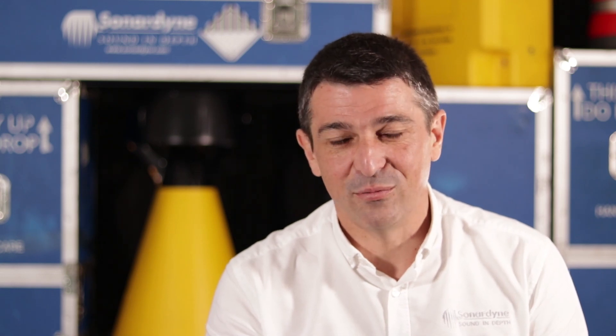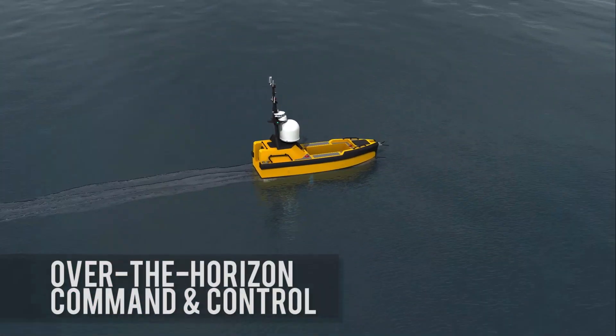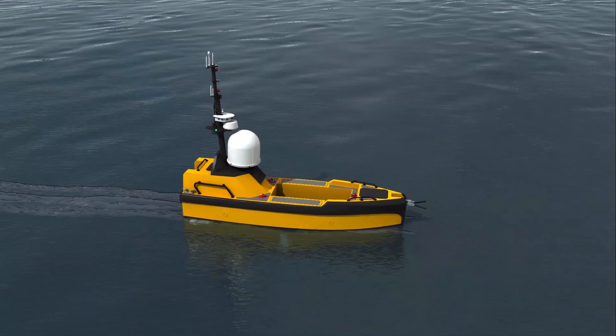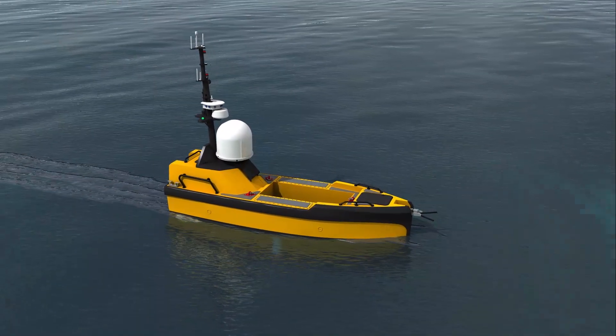All this data is great, but when it comes to an autonomous platform, just how do you retrieve it? Typically, you have to recover an AUV at the end of each mission — but this doesn't need to be the case. There are many possibilities, such as utilizing 6G to communicate with an autonomous surface vessel for over-the-horizon ops.